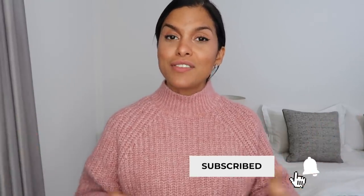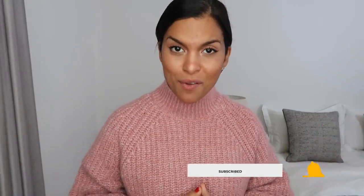As always, I'll leave all the item information linked down below. If this was your first time on my channel and you enjoyed the video, please consider subscribing — I would love to have you here. See you guys in my next video, bye!